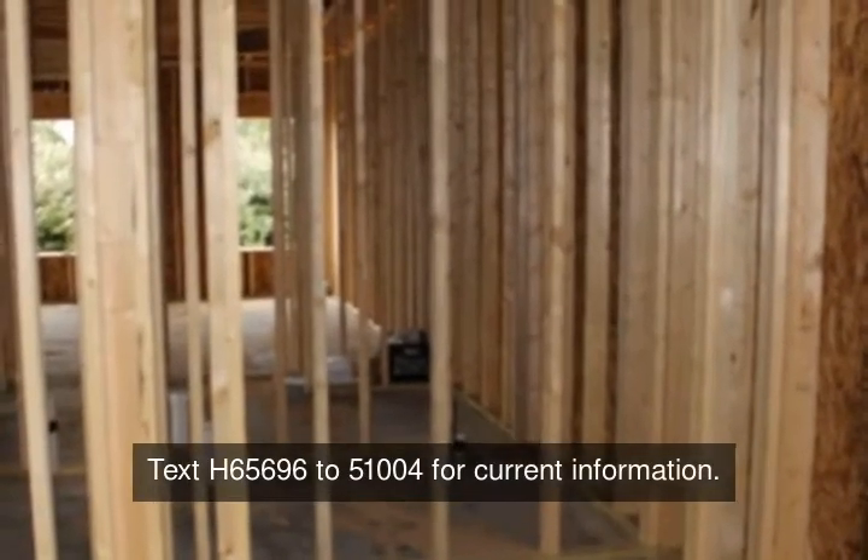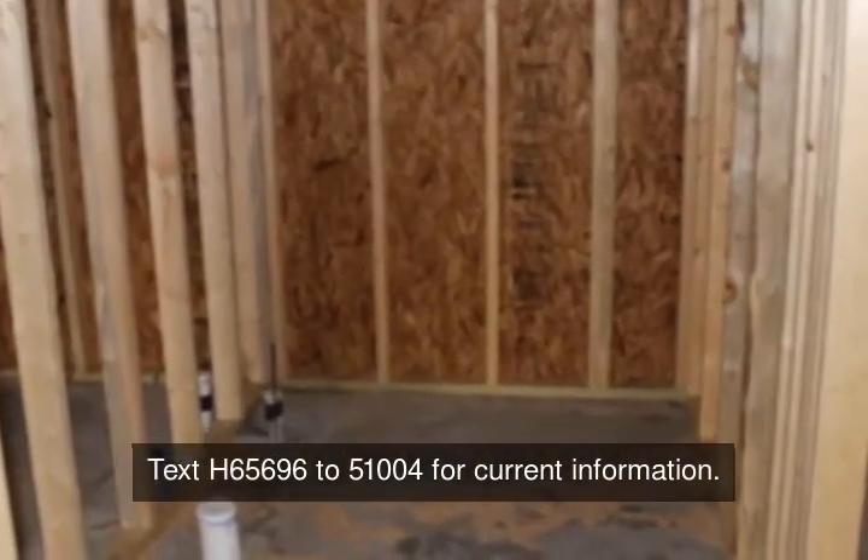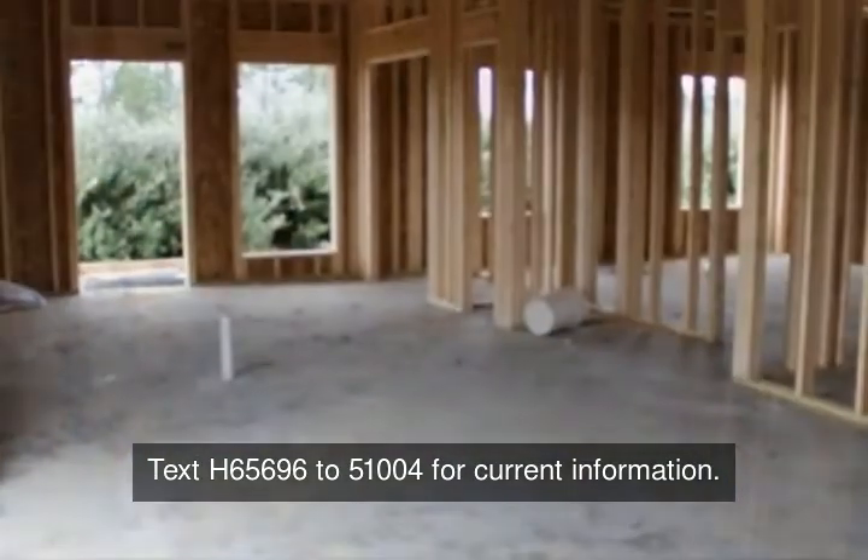and tray ceiling, two spare bedrooms, guest hall bath, laundry closet, open kitchen, and great room. A one-year builder's warranty will be provided at closing.